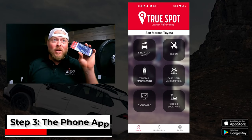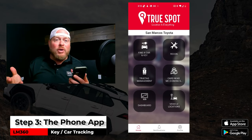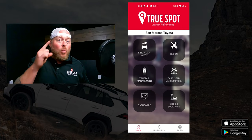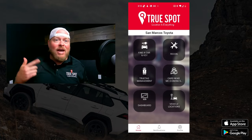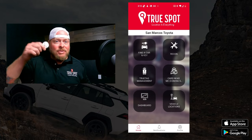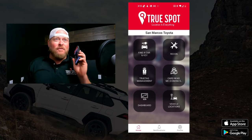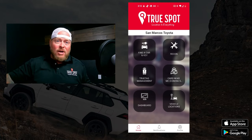Alright guys, so here we are on the phone app. I'm mirroring my phone to the screen so you can see what we're doing. There are two big things we're going to go over: one, how do I run a search — how do I find a key, how do I find a car? And two, how do I connect these tags to a specific vehicle? We're going to do all of that from the phone. Very easy to do.